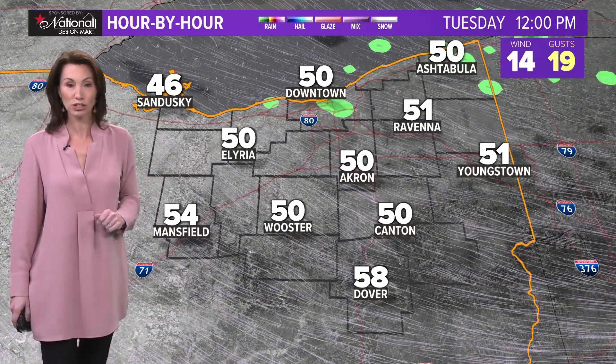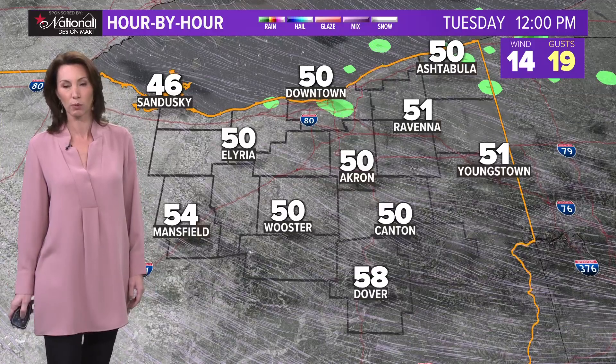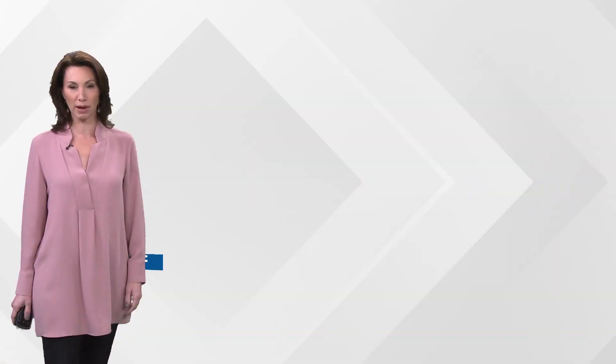The rest of Election Day looks to be kind of back and forth with clouds and sun. Can't rule out an isolated sprinkle, but for the most part we will stay dry. Temperatures hold in the 50s. And then once the sun sets, we're going to find that mercury dropping back a bit.